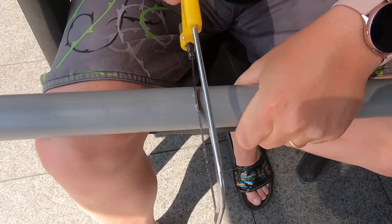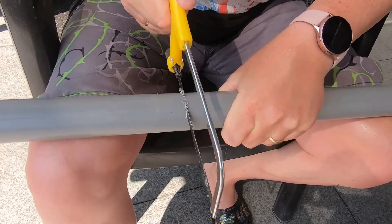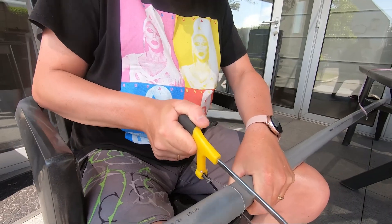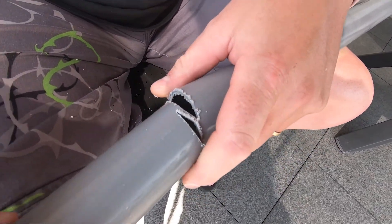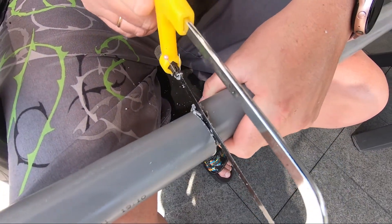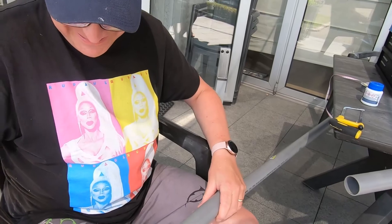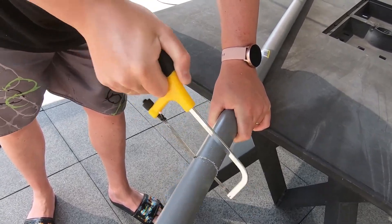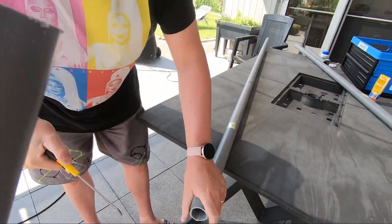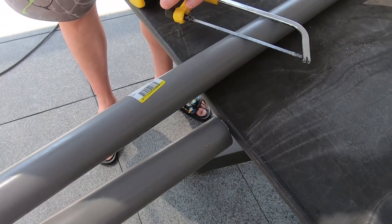I'm going to start cutting some pipe. This does not look safe. It's safe. People, please don't do what we do. You're so going to cut yourself. Oh, the other pipe is fine, isn't it? Yeah. That's still at an angle. We do the job — we don't say we do it well. At least we tried.